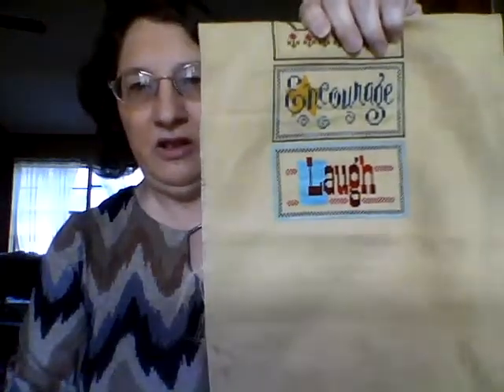The first project I worked on was my Living with Charm. I did the next two blocks — Encourage and Laugh — so I'm down to the last two blocks. This will be done in December; it'll be another finish for me. I just have two blocks left.